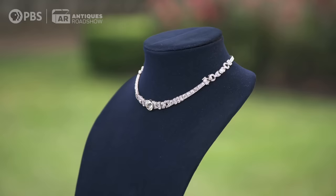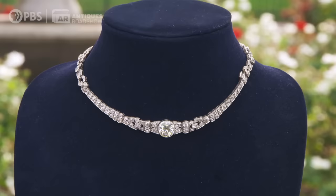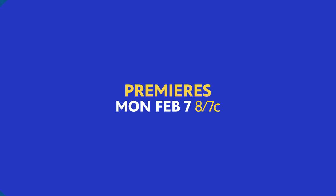Conservatively, I would give it an auction estimate of $60,000 to $90,000, and I would not be surprised if it performed at the high end of that range. If this were a signed piece of jewelry, you could triple that number.